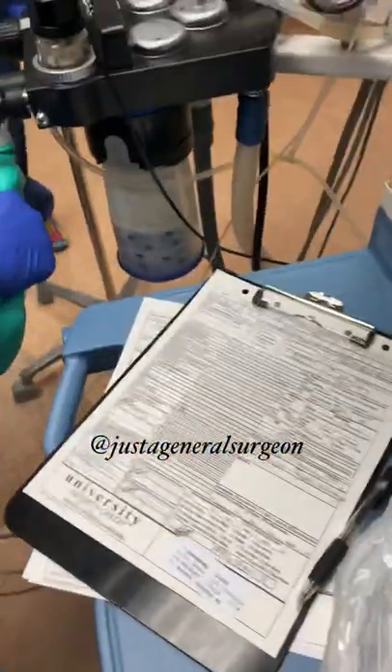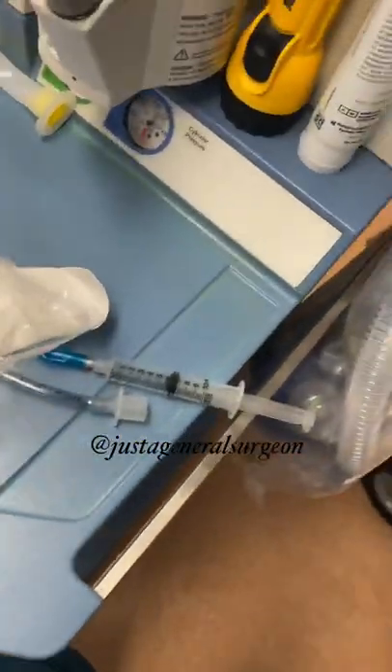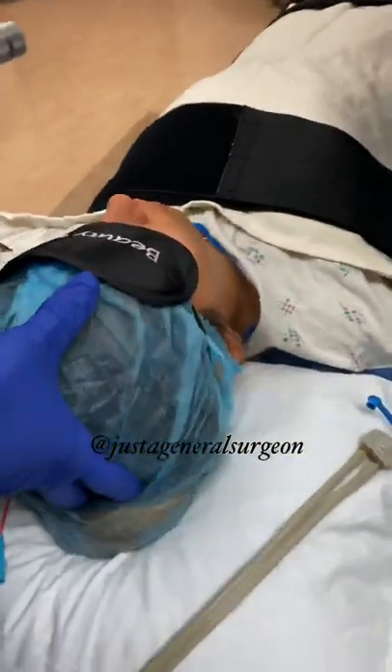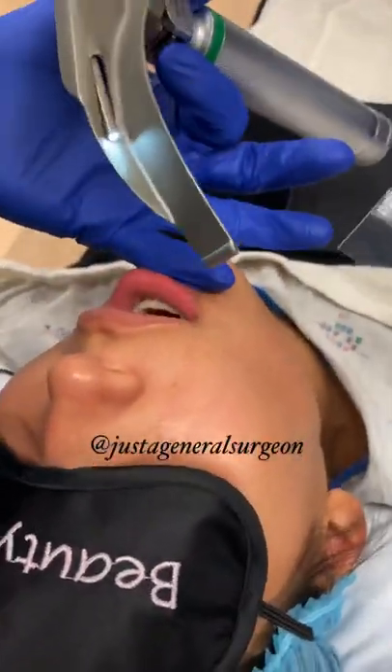I do that for five or six good breaths. I like to use a laryngoscope with a Mac 3 blade. To intubate her, I tilt the chin and head back a little bit.